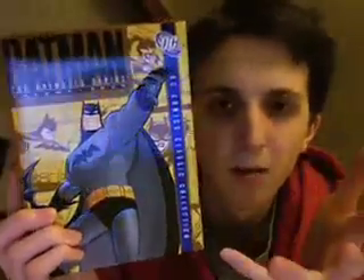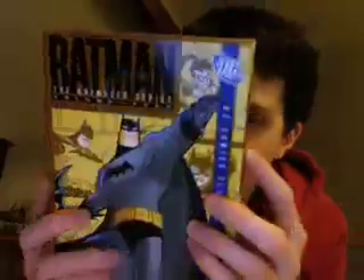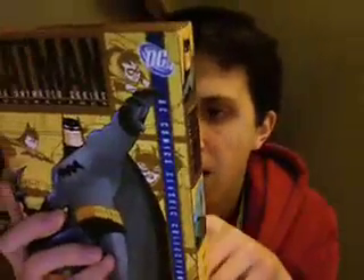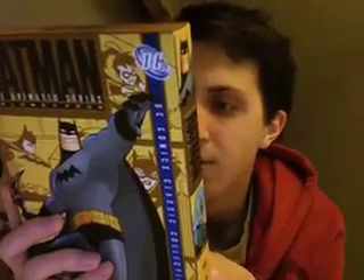Then we have the final volume, Volume 4. This was when the series changed into — whatever — Gotham Knight, Batman Gotham Knight, or the New Batman Adventures, I think it was called various different things. It says on the back here: the New Batman Adventures episodes were part of the New Batman Superman Adventure programming block, and are commonly referred to as Batman Gotham Knight episodes. So as you can see, the animation style is more sort of cartoony and less gothic-y. But they're still good — they're not as good as the other ones, but they're still good.